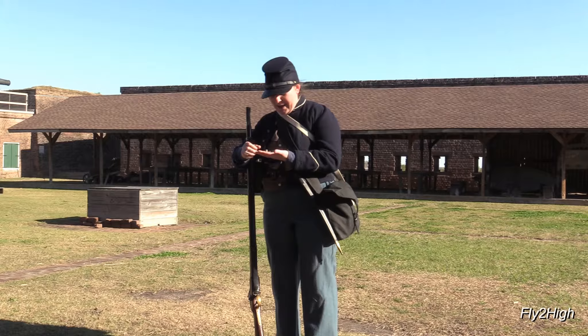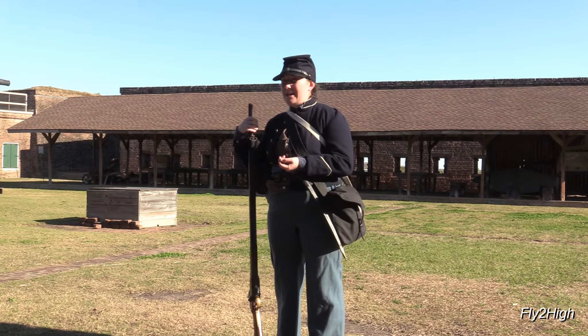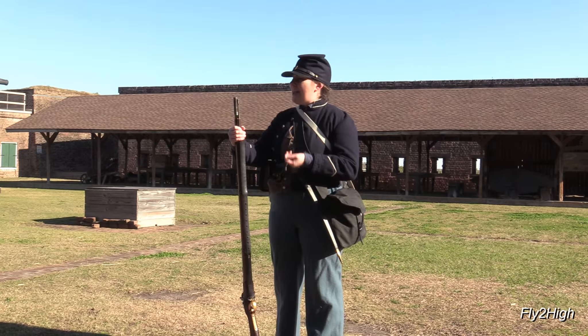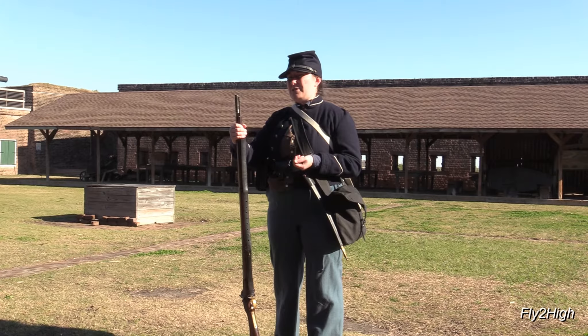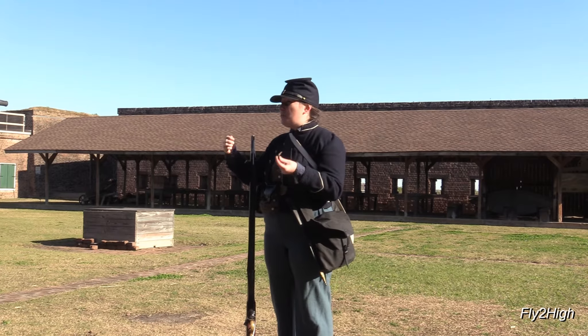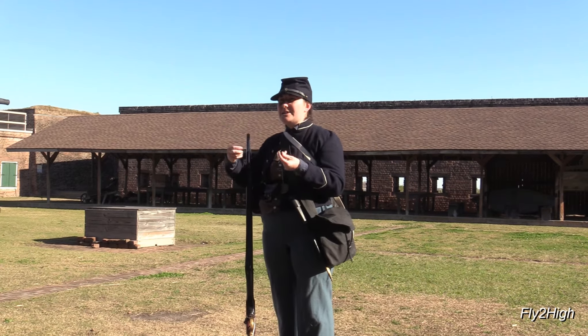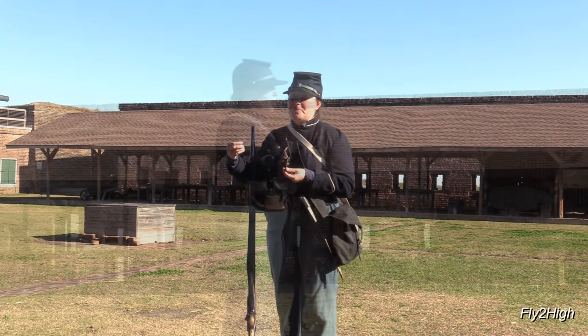We're going to get a demonstration. The rifle being fired is a reproduction of a model 1853 Enfield - the second most commonly used rifle over the course of the American Civil War. All soldiers should be able to load and fire, even with aimed shot, about 20 seconds per shot, so that is a potential of three shots per minute.